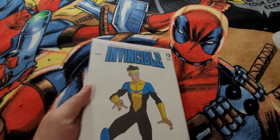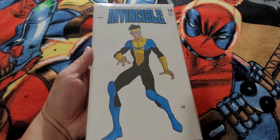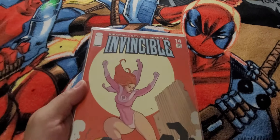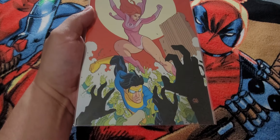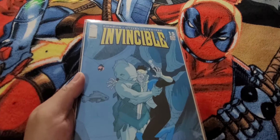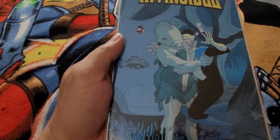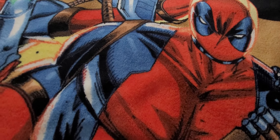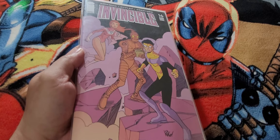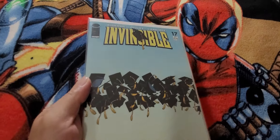First we got Invincible 13 — love the white covers. Invincible 14. Invincible 15. Invincible 16. Invincible 17.